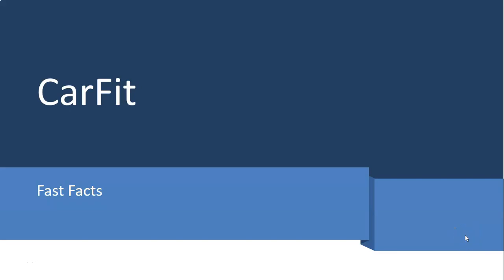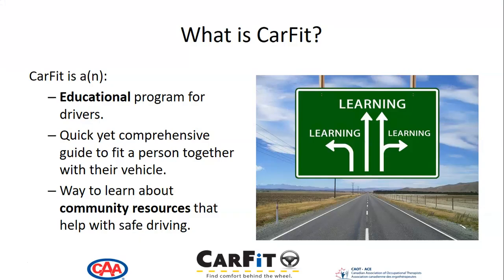Here are some fast facts about CarFit — everything you wanted to learn but didn't have an opportunity to ask. CarFit is an educational program for drivers. It's a quick yet comprehensive guide to fit a person together with their vehicle, and a way to learn about community resources that help with safe driving.